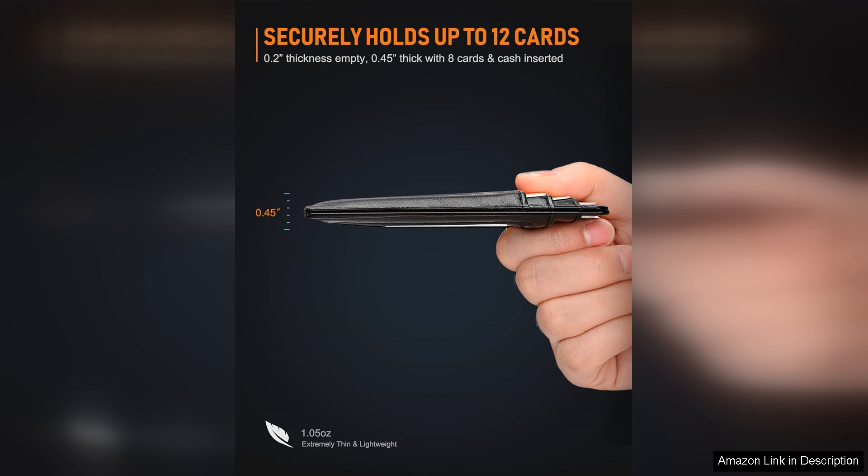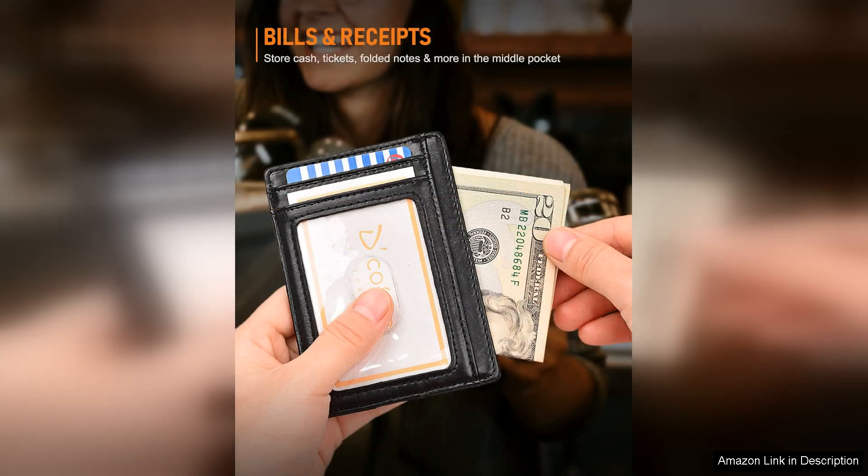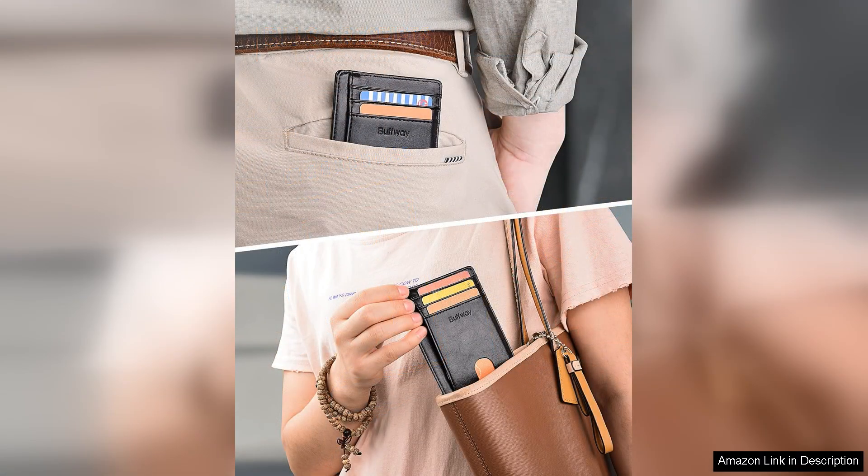Overall, the Buffway slim minimalist front pocket RFID blocking leather wallet for men is a great choice for those who value both style and security in their everyday accessories. Whether you're heading to the office or out for a night on the town, this wallet has you covered. Its slim profile, RFID blocking technology, and high quality construction make it a reliable choice for any man looking for a practical and stylish wallet. With its affordable price point, this wallet is a great investment that will last for years to come.